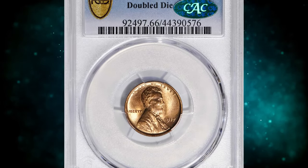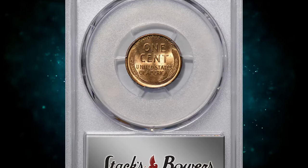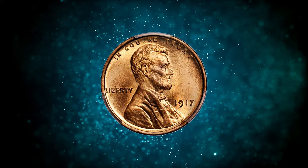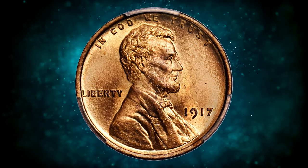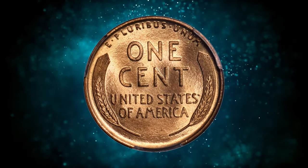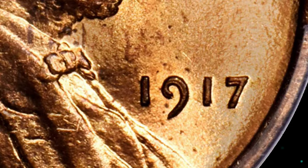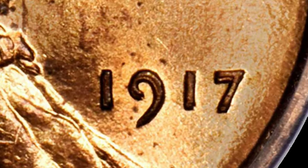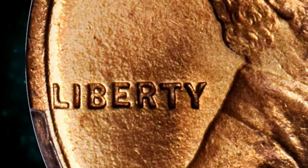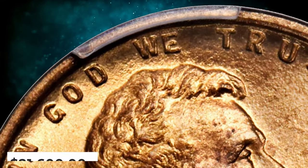Number 1: the 1917 Lincoln Cent with doubled die obverse, graded mint state 66 red by PCGS. Here is an essentially pristine representative of this coveted doubled die variety. Vivid mint orange color is as bright and fresh as the day the coin was produced. The fully struck devices are enhanced by frosty mint luster that extends throughout the fields — beautiful to look at and technically exceptional. The 1917 FS-101 is one of the most pronounced doubled die obverse varieties in the entire Lincoln cent series, with sharp doubling to the digits in the date and the letters in the motto "God We Trust."